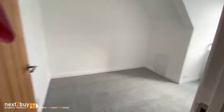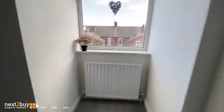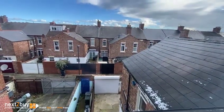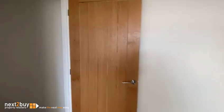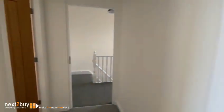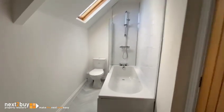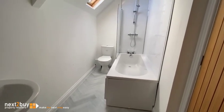Last bedroom — again, it's quite a nice size. We can see the rear yard quite well from here. All the internal doors have been replaced with rather nice doors. The last room I've got to show you is the bathroom — Velux window, white suite, shower over the bath.